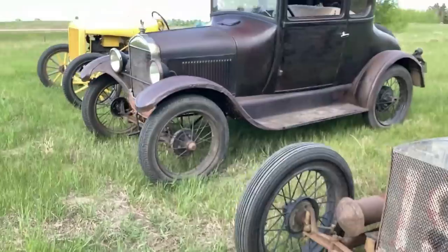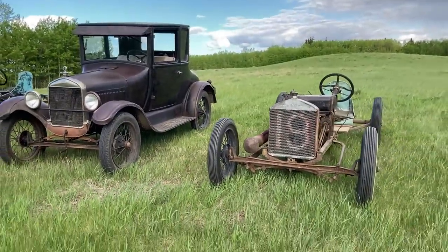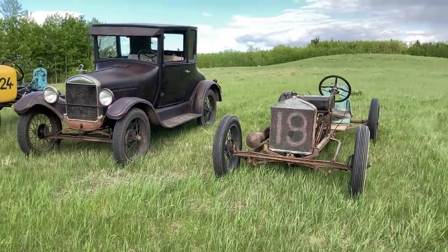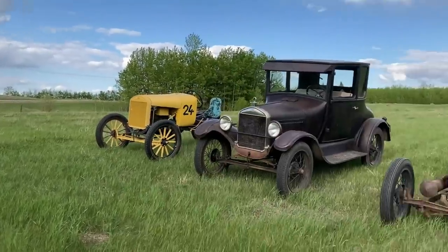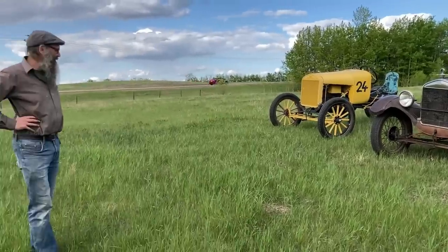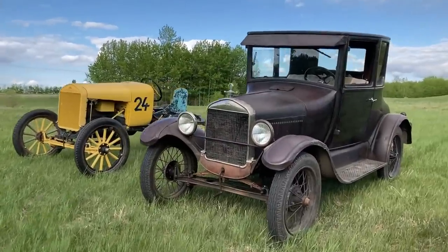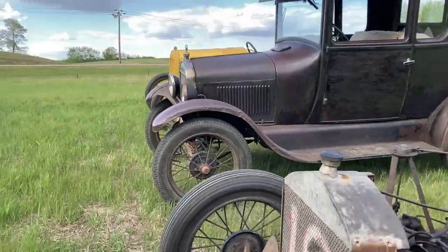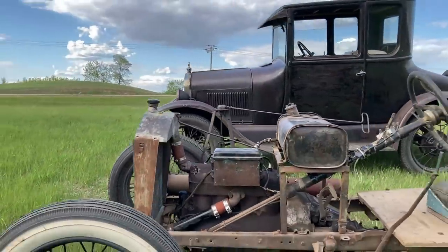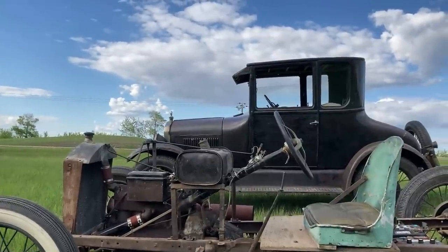That does give you some idea, doesn't it? The height perspective — look at the difference of height. Three different body types: from full-bodied to no body at all. The old T runs pretty good — she's got me all the way here. Look at the difference, look at the height of the steering wheel — that says it all. Just half the height.